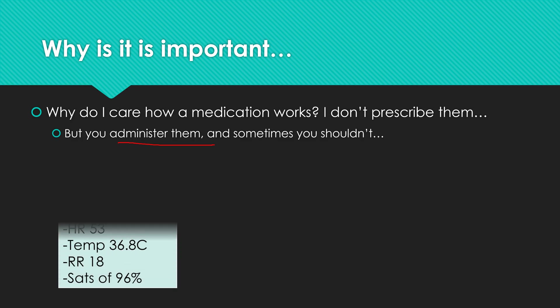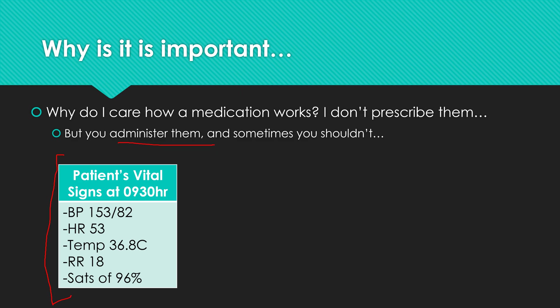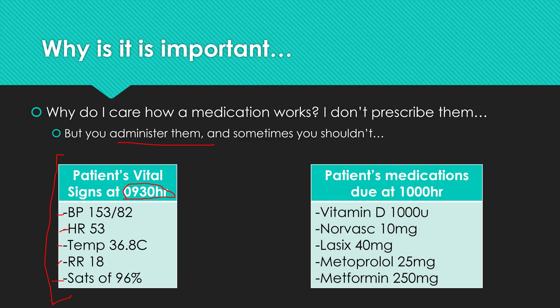Here is a list of a patient's vital signs taken at 9:30 — blood pressure 153 over 82, heart rate of 53, temperature 36.8, respiratory rate 18, and sats of 96%. These are the medications due at 10 o'clock. It's important to know which ones are for blood pressure and which ones are not. This one is a diabetes medication, and this is vitamin D — not really relevant to blood pressure.